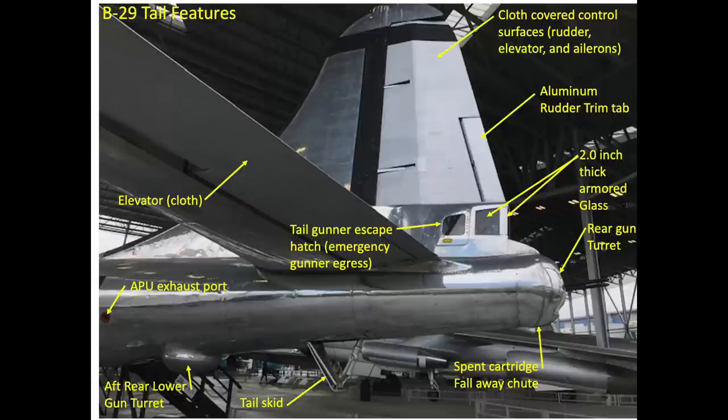The intent of this video is to discuss the B-29 bomber tail gunner's exterior features, interior compartment, and the station's combat effectiveness.